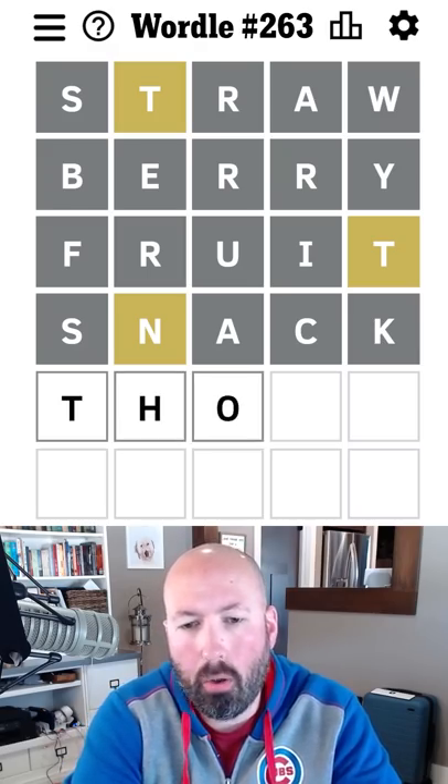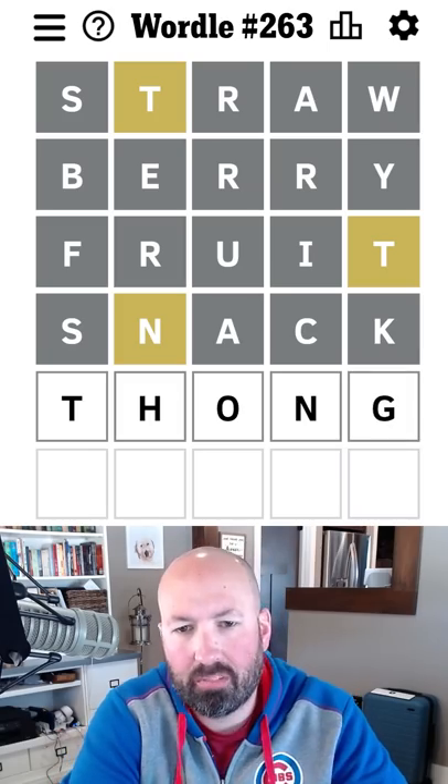Could be like T-H-O — thong. Thong is possible. Seems like a good guess, we'll go with that.